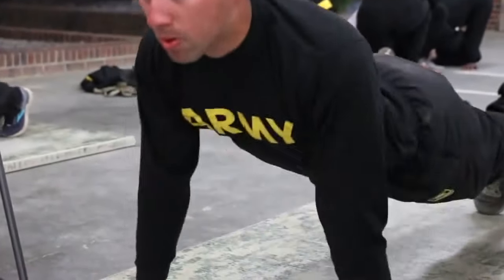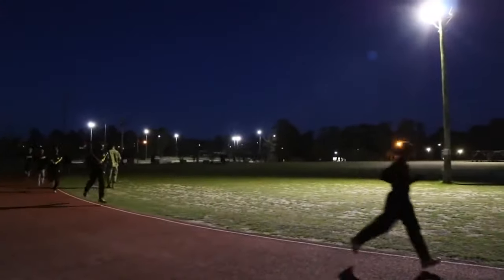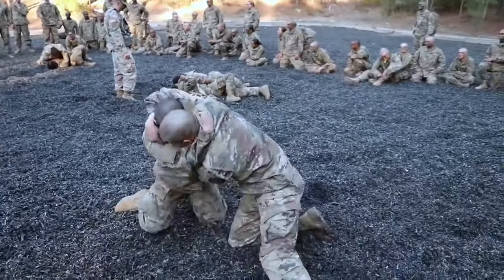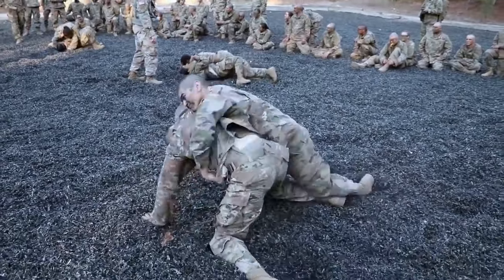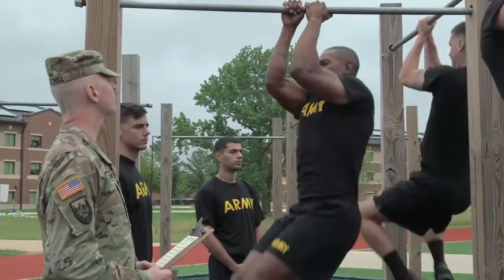The PT test consists of two minutes of push-ups, two minutes of sit-ups, and a two-mile run. It also varies from day to day — sometimes you will go through obstacle courses, sometimes you will be conducting combatives. And in the near future, you should expect changes because the Army physical fitness test has slowly been changing, so be on the lookout for that.